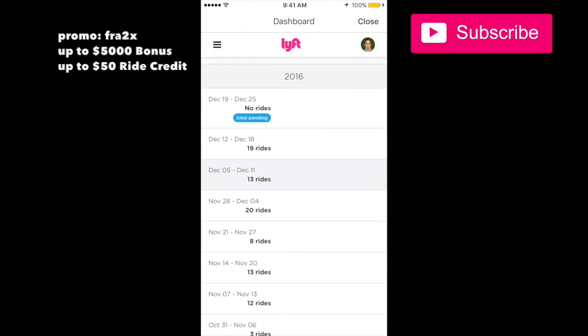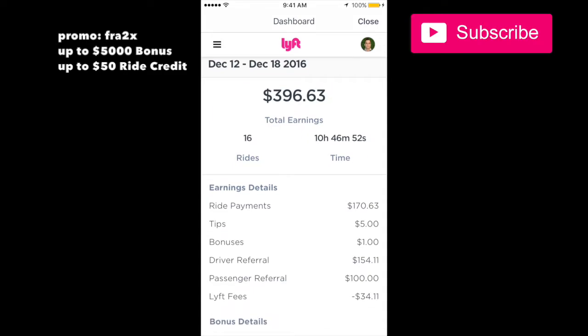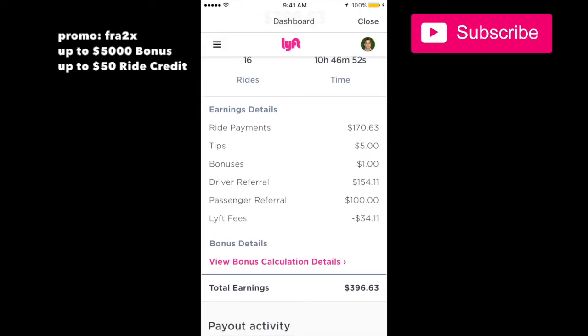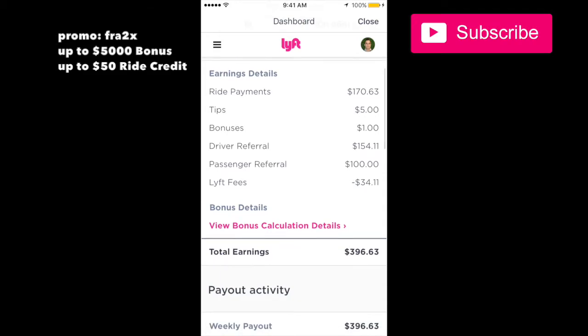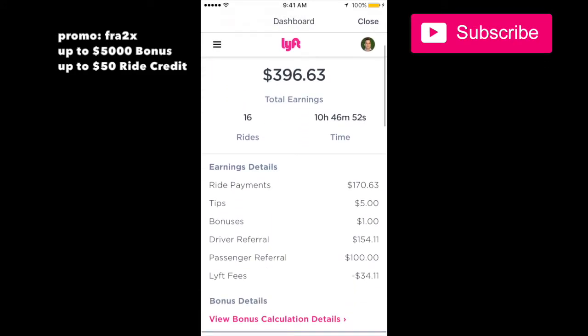Let's take a look at this week inside the dashboard. From my ride payments I made $175 in tips, $1 in bonuses. There's also a driver referral — I must have referred somebody — that came in for $150. There's also a $4.11 item I'm not sure about, and a passenger referral for $100, so I must have referred a bunch of passengers to Lyft.